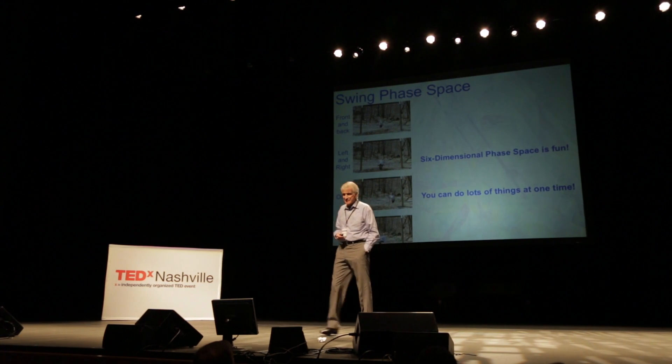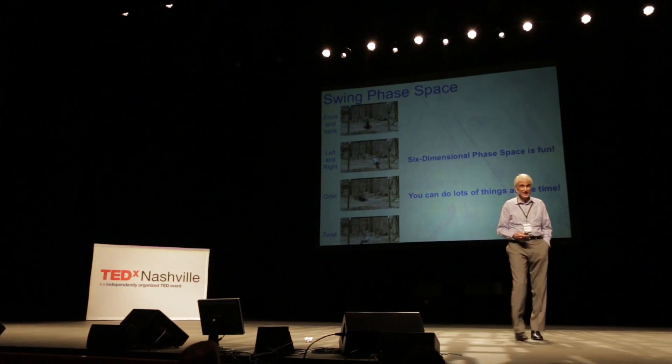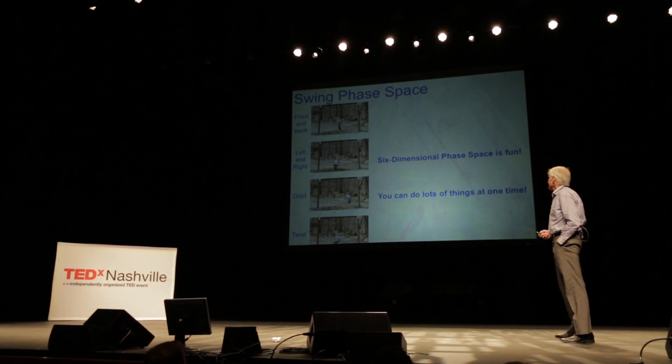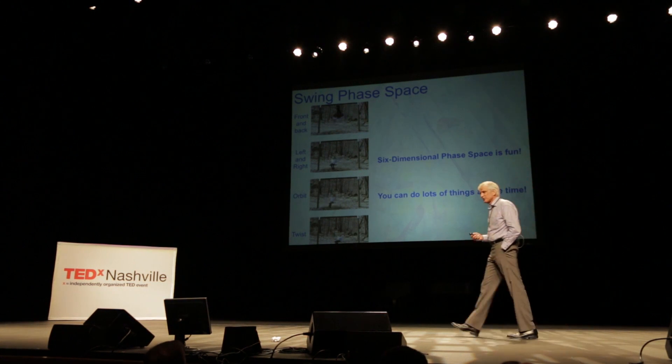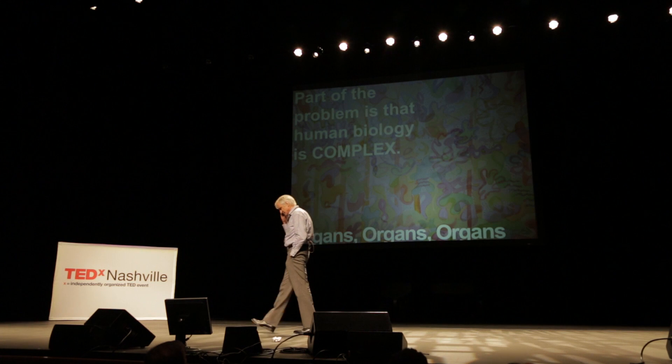Six-dimensional phase space is fun, and it demonstrates that you can do more than one thing at a time — probably with one quarter of the IQ. You can do multiple things at a time in phase space.